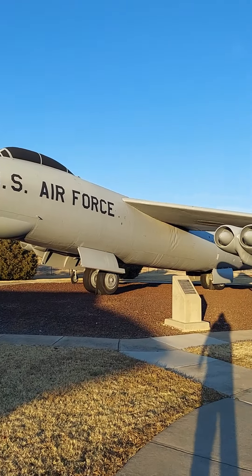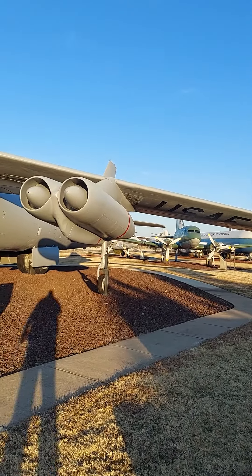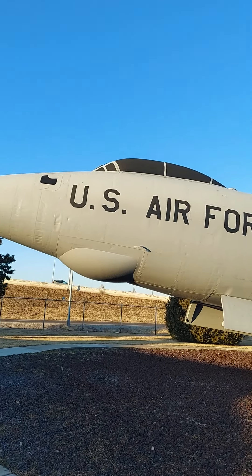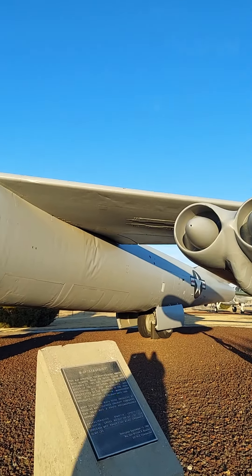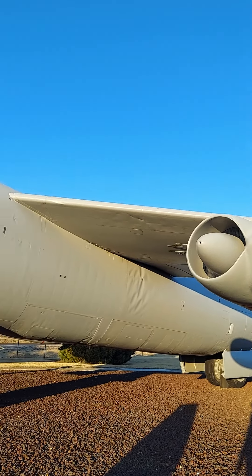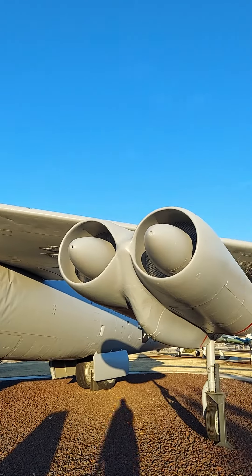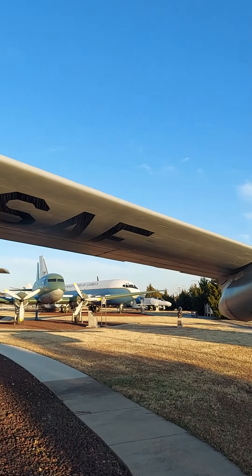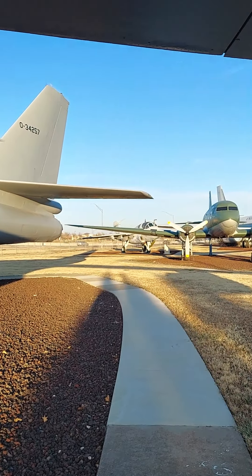Look at that big bird. Like I said, this is a big treat. For years and years and years I've wanted to stop here. The B-47 Stratojet, guys. Joe, you were in the Air Force — tell me something about this bad boy. Was it a weather plane or was it a bomber?